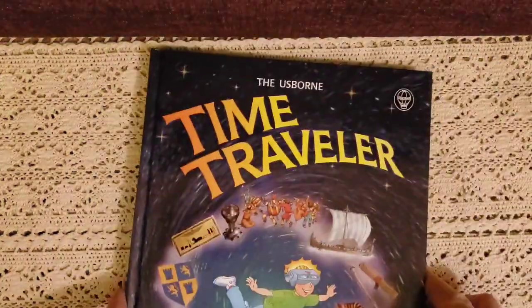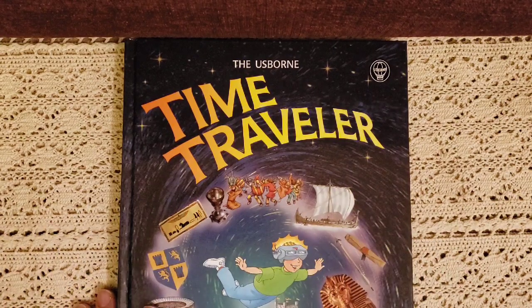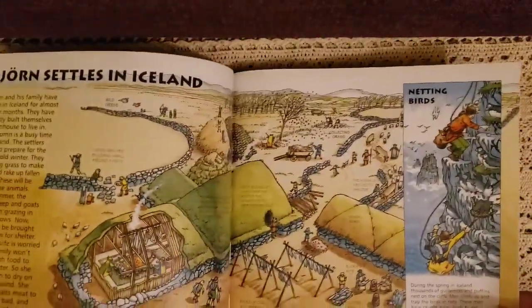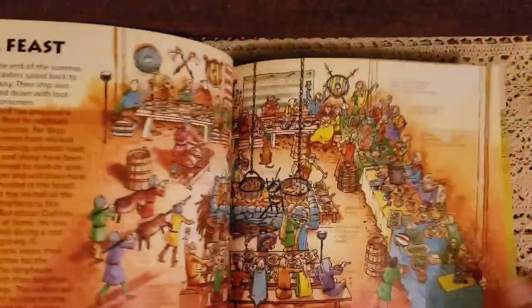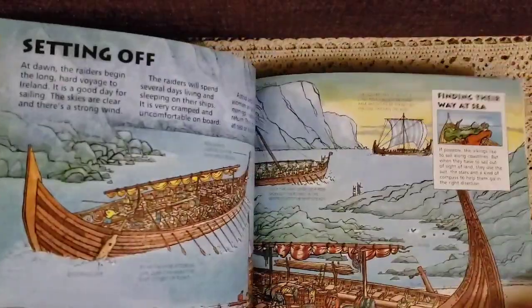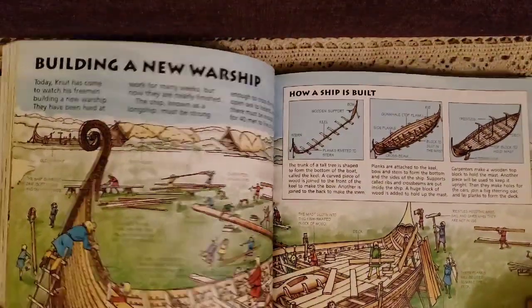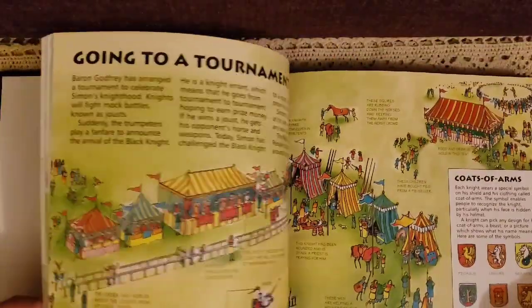Then we have Time Traveler — if you don't have this book, it's a must-have. It visits medieval times, the Viking age, the Roman world, and ancient Egypt. It gives you tons of pictures and talks about what happened, what type of boats they used, the people, what they ate — feasts, raiders, buildings, warships, and just wonderful things. It's just amazing.